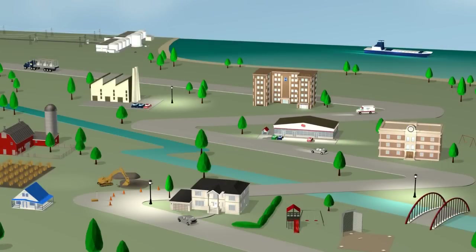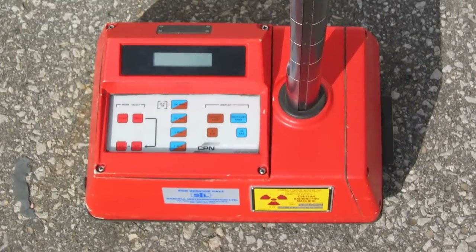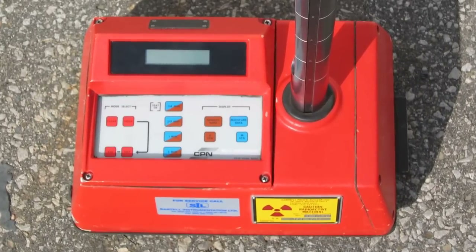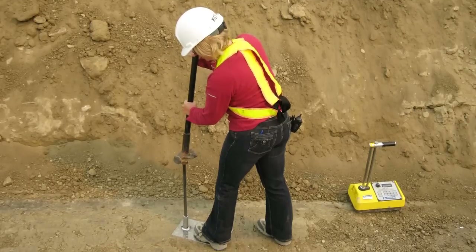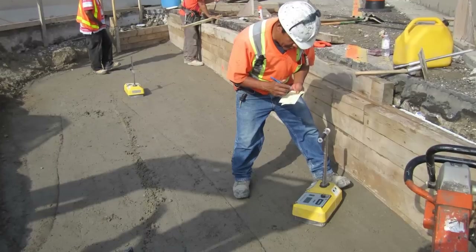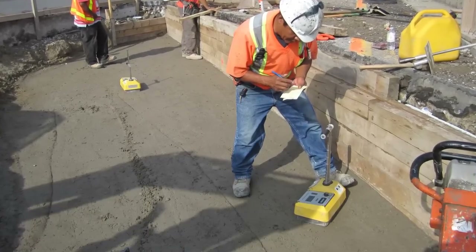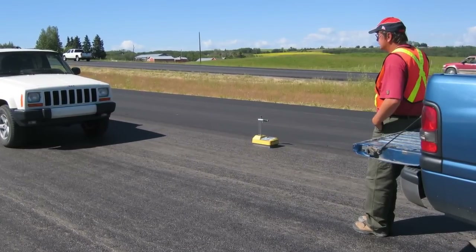Now we all know that summer in Canada is construction season. Portable gauges are radiation devices often used on construction sites. They can measure road thickness and detect moisture in soil without having to dig. The CNSC licenses all hand-held radiation devices and ensures that anyone using them has been properly trained.